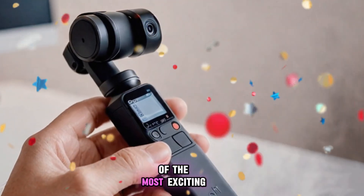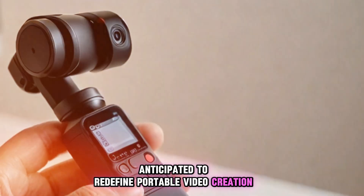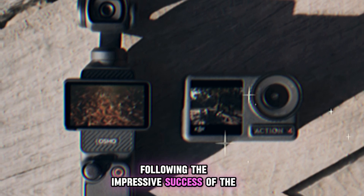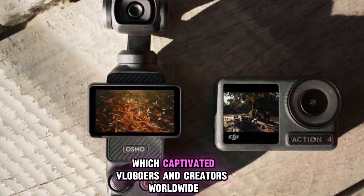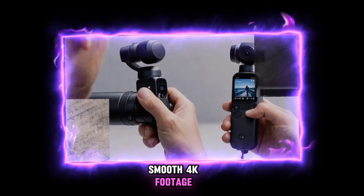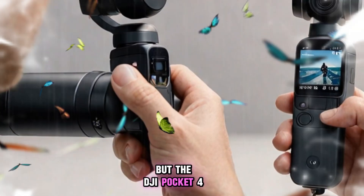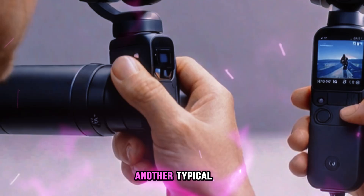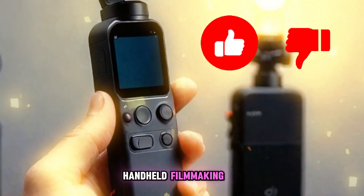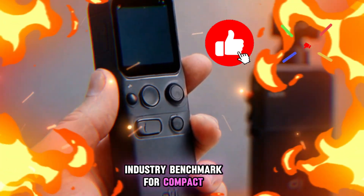Today, we're diving into one of the most exciting pieces of tech anticipated to redefine portable video creation: the upcoming DJI Pocket 4. Following the impressive success of the Pocket 3, which captivated vloggers and creators worldwide with its sleek design and buttery smooth 4K footage, DJI seems ready to push boundaries once again. The Pocket 4 isn't shaping up to be just another typical hardware refresh — it could mark a major shift in the landscape of handheld filmmaking, introducing game-changing features that might set a new industry benchmark for compact cameras.